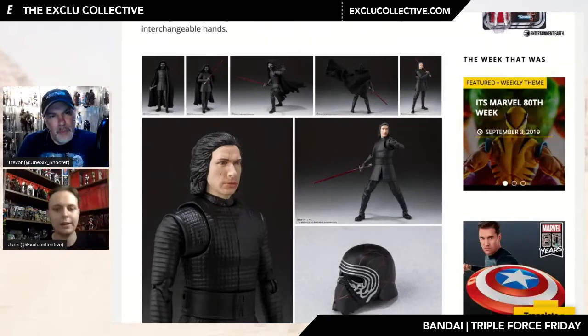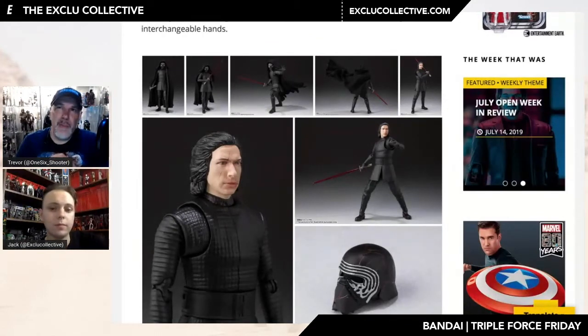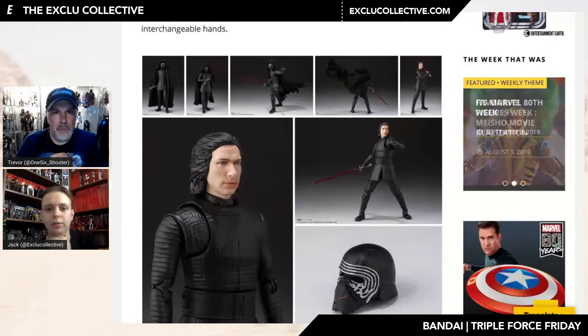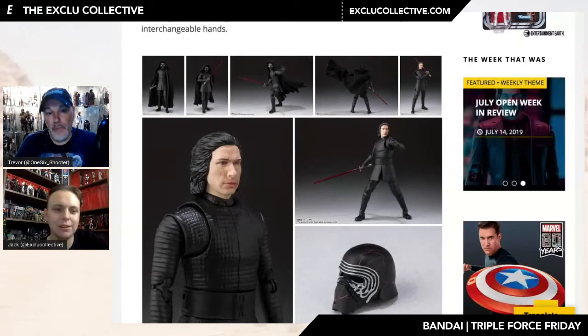I'm trying to think — I don't think the SH Darth Vader had a cloth cape, I think it had a plastic cape. My Dr. Strange had a plastic cape. This may be one of the first fabric capes from Figuarts. I was trying to remind myself which ones had a cloth cape previously. I really do hope that the cape is wired so you can achieve those kinds of poses, because it elevates what is essentially a re-release of the Last Jedi figure. The helmet may be a new sculpt.